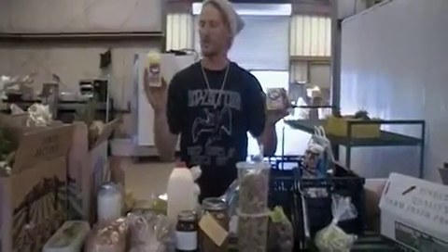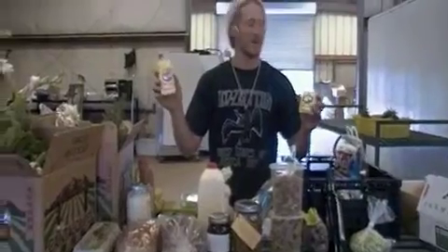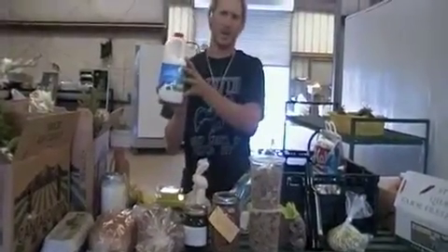Local dairies up in Northern California. We have delicious unsalted European butter and a white cheddar cheese from the Northern California Petaluma area. Organic raw milk.